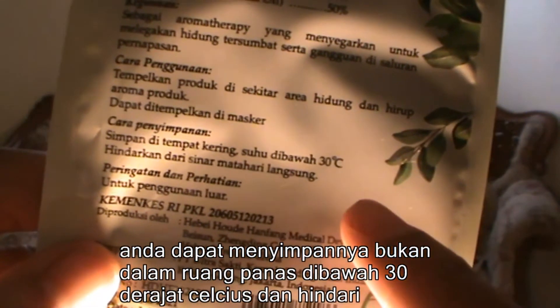Congratulations for Fresh Care Eucalyptus Patch. Don't forget to try it guys. Have a nice day guys. Stay away from COVID-19 and keep remaining healthy. Once again, have a nice day guys. Bye bye. The smell is very good and I feel fresh guys.